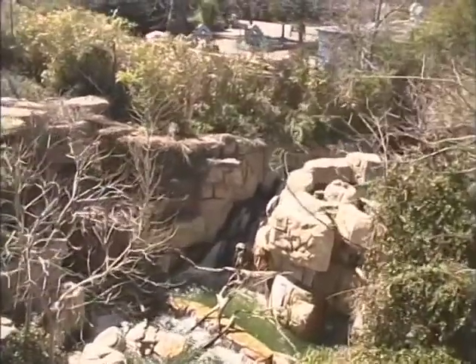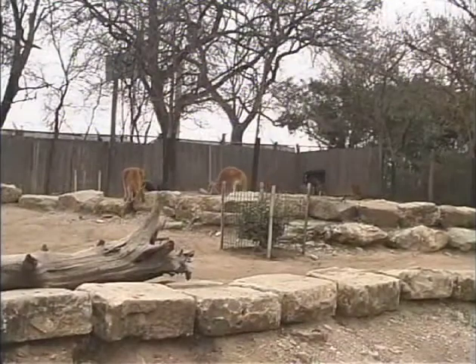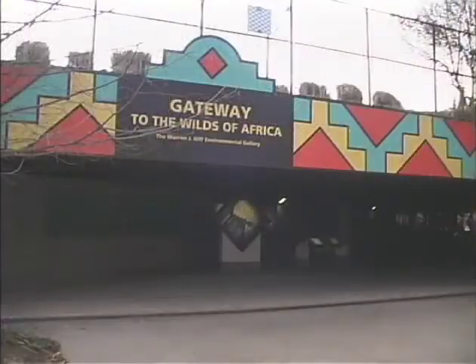Currently, the zoo stretches across 95 acres of land and houses approximately 1,893 animals. So let's go see some of those animals, starting in the Wilds of Africa.